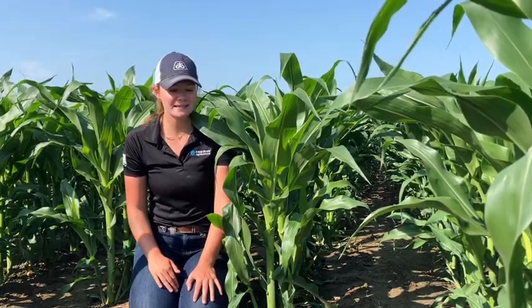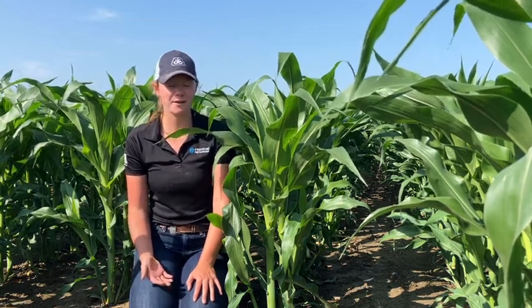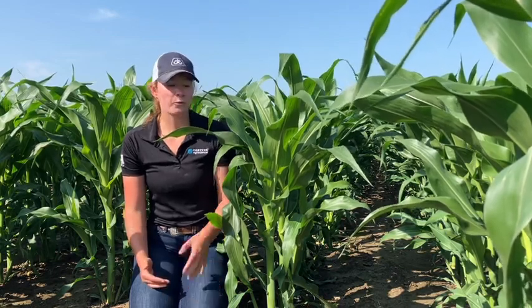The reason I came out here today is because my team and I have been getting a lot of calls about tillering in the corn crop, so I wanted to talk a little bit about why that's happening, what it means, and what it's going to equate to at yield time.